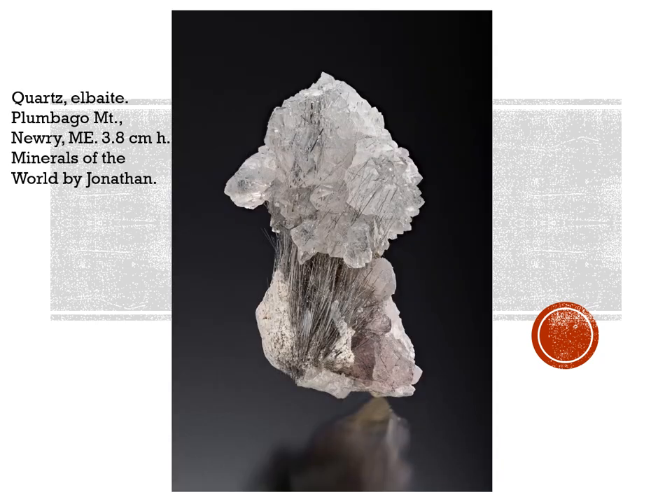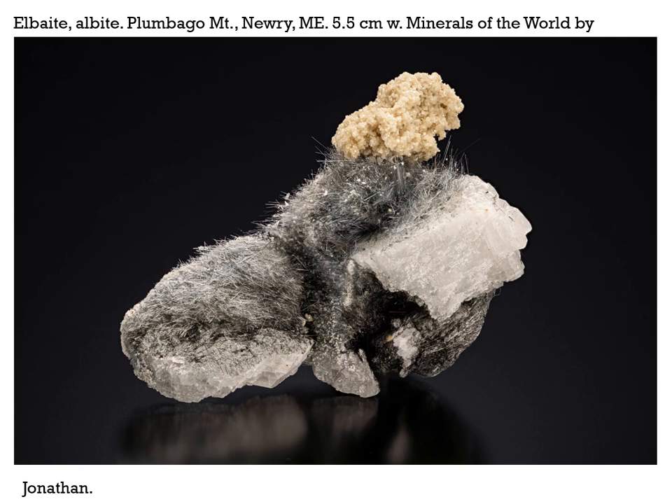Last but not least, minerals in the United States. Not real exciting, but interesting material. Good old Plumbago Mountain in Newry, which produced that incredible find of mostly green with sometimes strawberry-tipped crystals years ago back around '72 or '73, are these quartzes with little fine needle-like crystals of elbaite tourmaline. This one's 3.8 centimeters high and this one 5.5 centimeters across. These two specimens were both at the Springfield show last August from Minerals of the World by Jonathan.